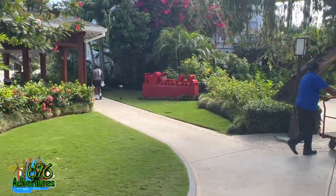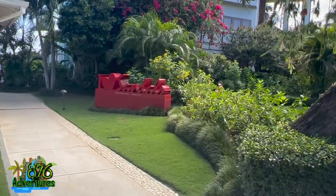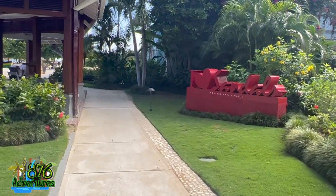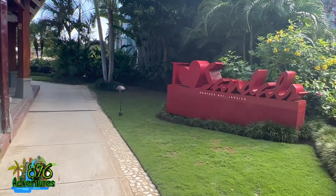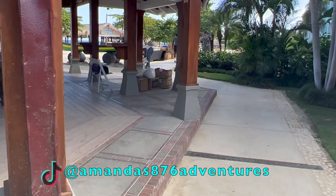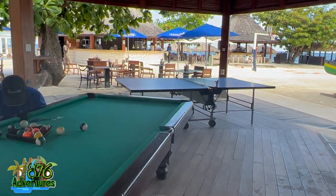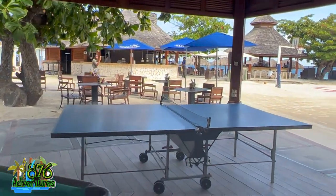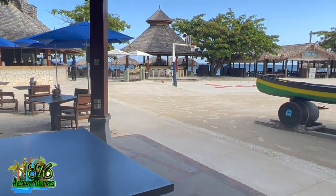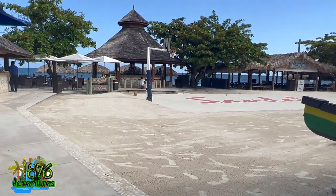The Sandals sign is such a beautiful, picturesque area for people to take pictures. Remember to head over to my Instagram and follow me, like the pics, share them with your friends, and also follow me on TikTok. This is the entertainment area — they have a pool table and table tennis.